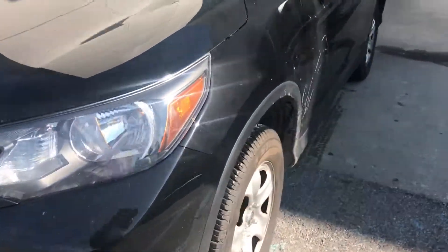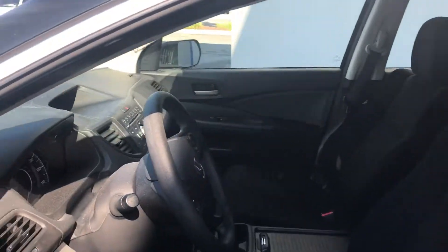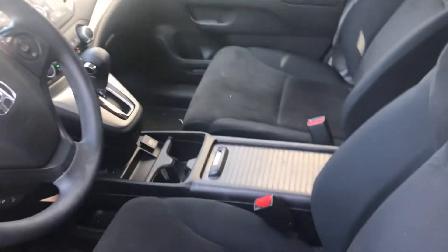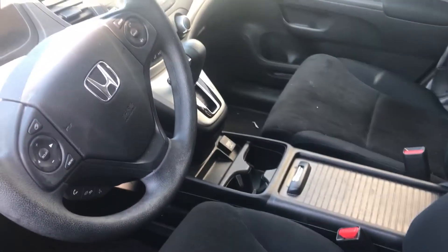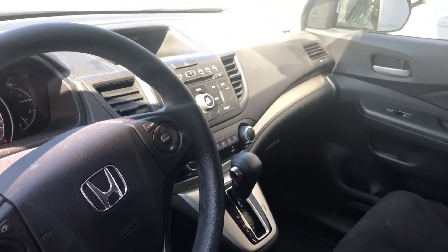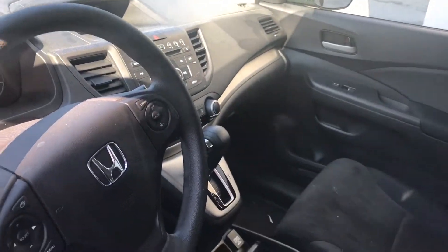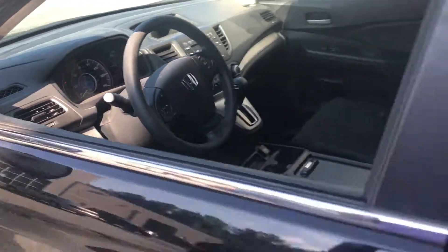This vehicle does come with daytime running lights and 16-inch alloy wheels. As you can see inside, this is a very clean vehicle that's well taken care of. You do get the cloth seats, cruise control, an information screen that displays your rear view camera, CD player, AM and FM radio, as well as the eco mode with eco button.